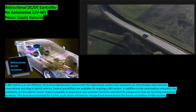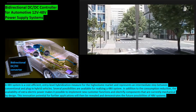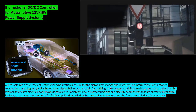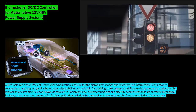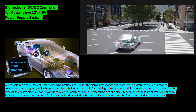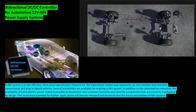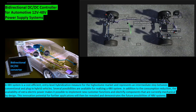Several possibilities are available for realizing a 48-volt system. In addition to consumption reduction, the availability of extra electric power makes it possible to implement new customer functions and electrify components that are currently mechanical by design. This innovation potential for further applications will then be revealed, demonstrating the future possibilities of 48-volt systems.